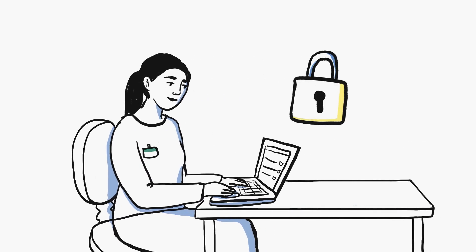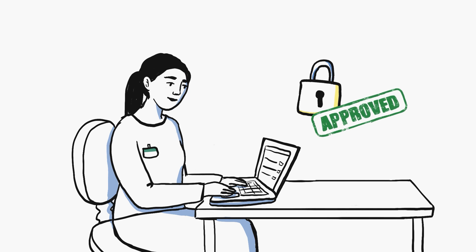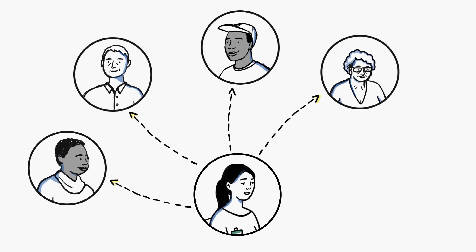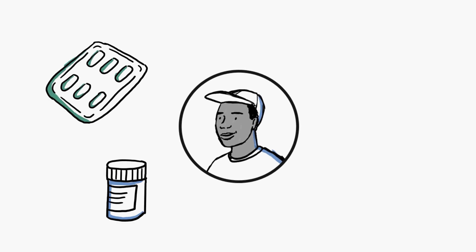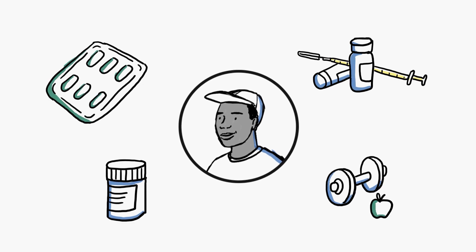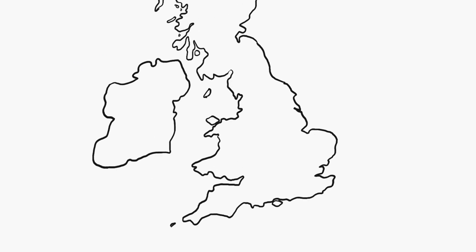Researchers must go through a strict process to be approved for each trial. Having patient information means trials can reach more people, be safe and have the best chance of success. If patients are willing to share their information, more treatments and vaccines can be developed for people from every community.